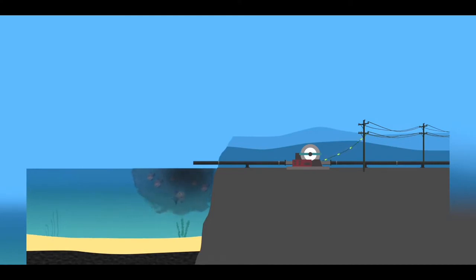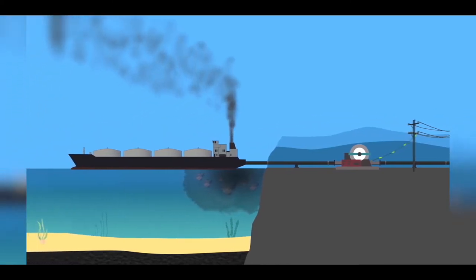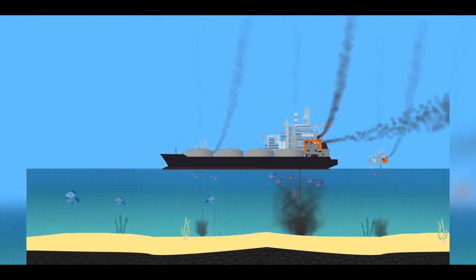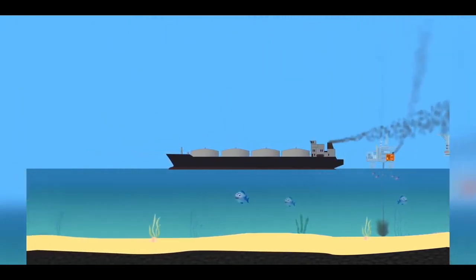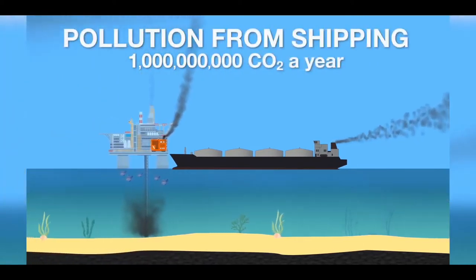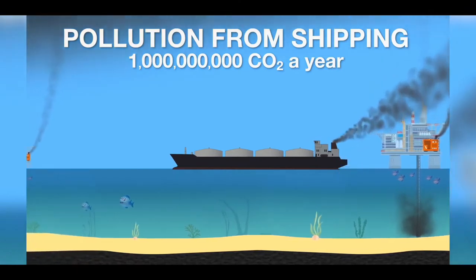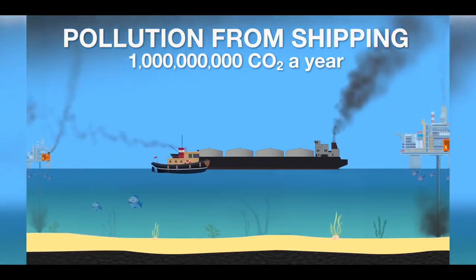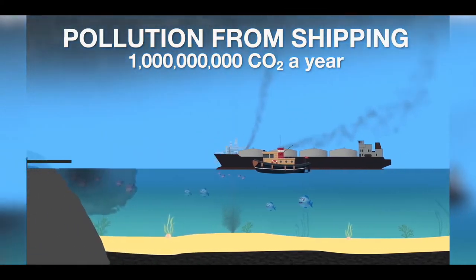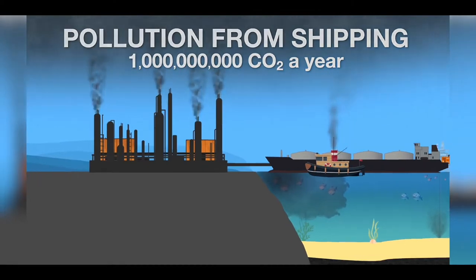Oil is also shipped. The oceans are unregulated as regards emissions, so ships use the cheapest, dirtiest fuel possible to keep costs down, making them one of the largest pollution sources on the planet. Shipping is responsible for an estimated 1 billion tons of CO2 per year, and 10% of that is shipping oil. Because these tanker ships pollute so much, many countries do not allow them to operate near their coastline, so they have to be towed into port where the oil is transferred to a refinery.